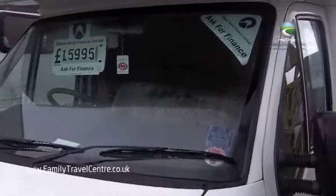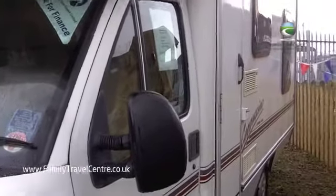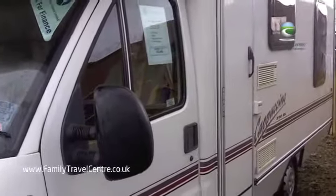The price is currently £15,995, reduced from £16,995. It's a 2000 model on an X registration.